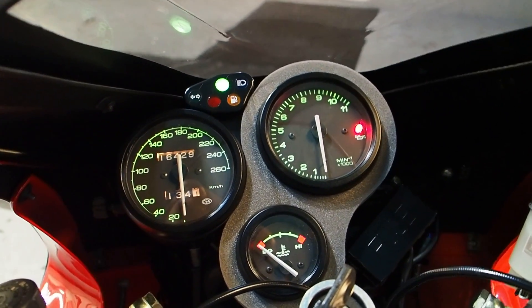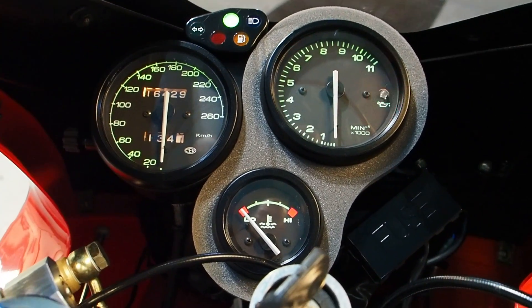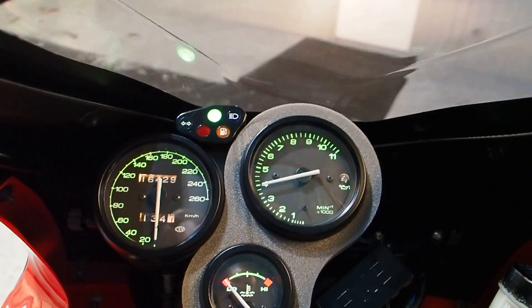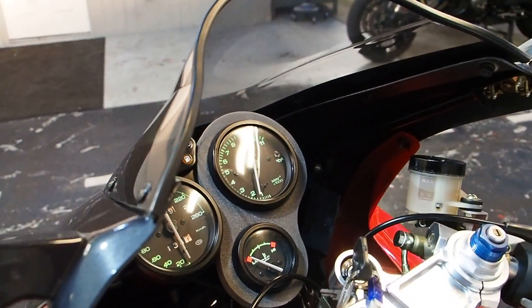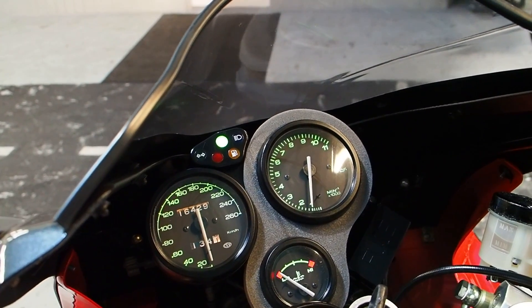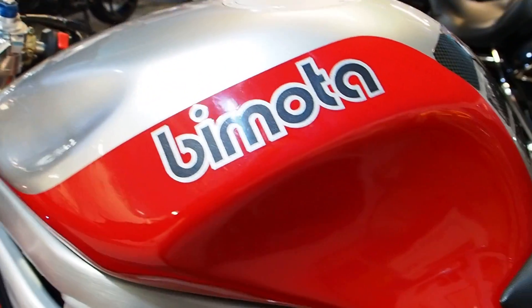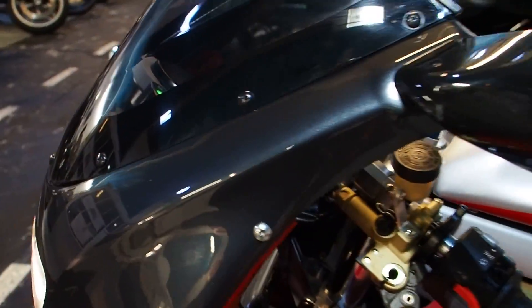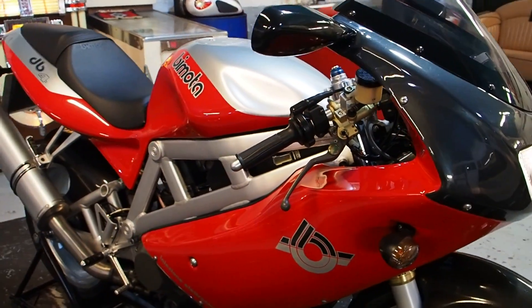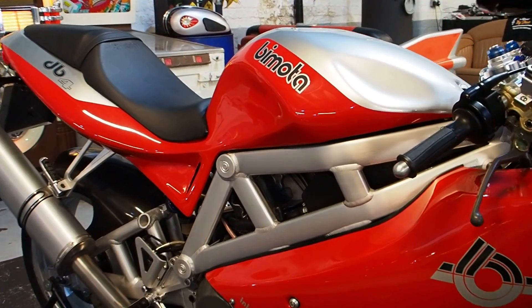Old school — got a choke here, or fast idle, so it'll rev its bits off. Ducati clutch rattle, you'll hear that. There she is — sounds well in standard form. Everything works just as it should. All the electrics work. Good long MOT. Just a proper thing.